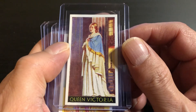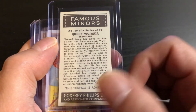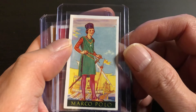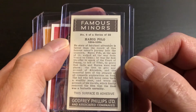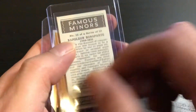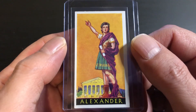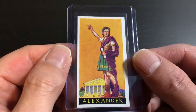There's Queen Victoria. Marco Polo. We have Napoleon. And we have Alexander the Great.